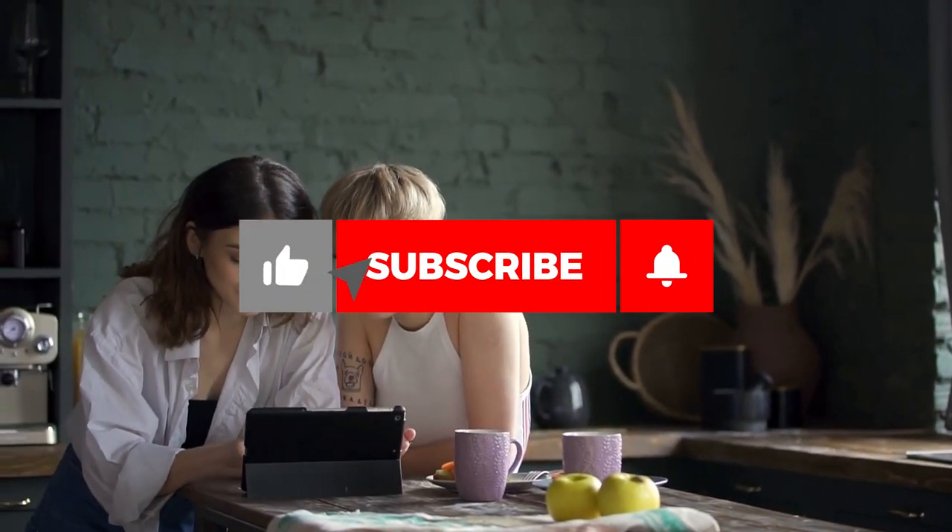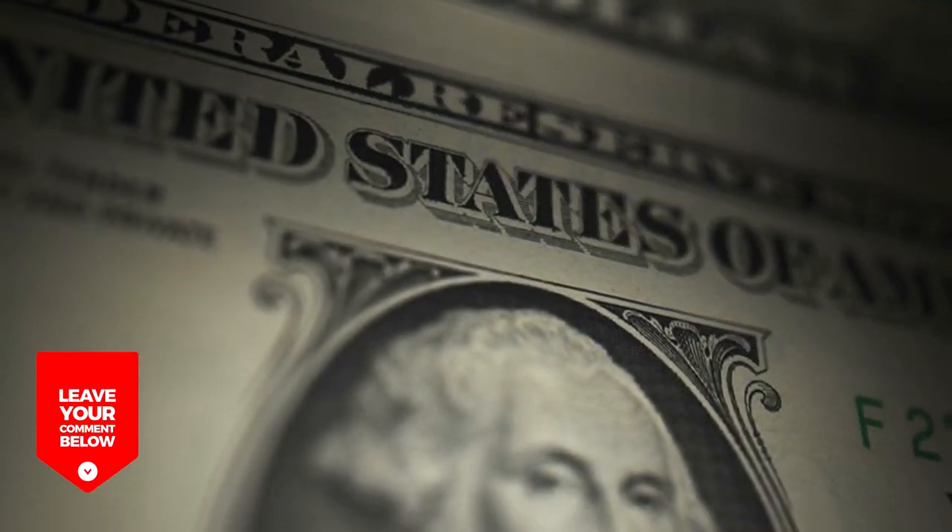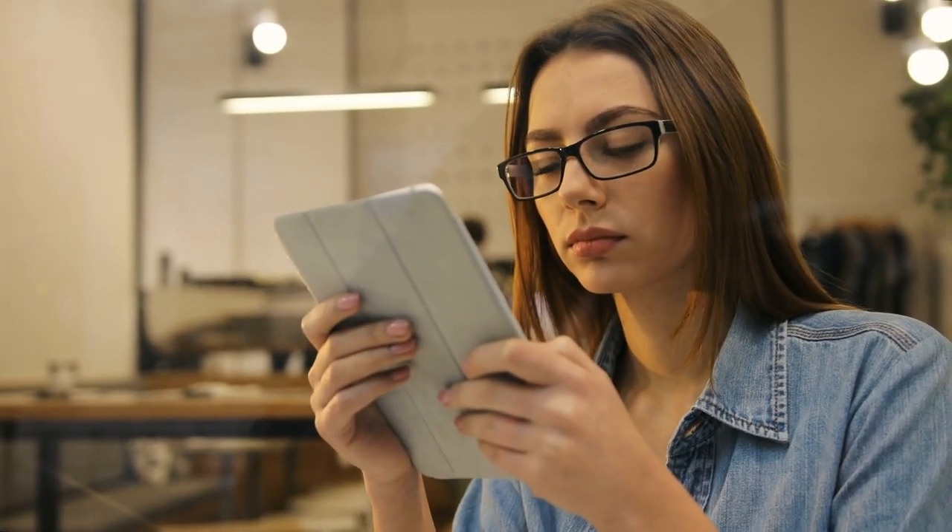But before we start, make sure to subscribe, like and comment. Also, we are giving away $20 for a random person who will like this video. At the end of the month, we will announce the winner. Let's get started!